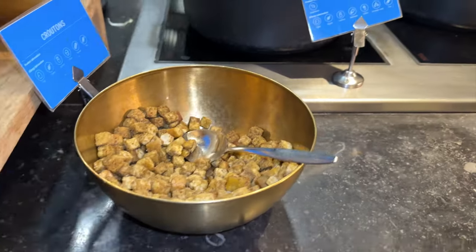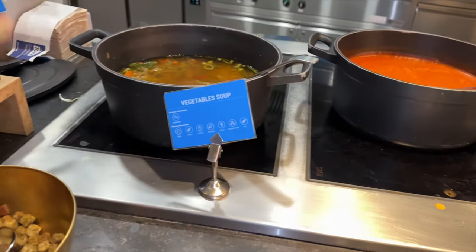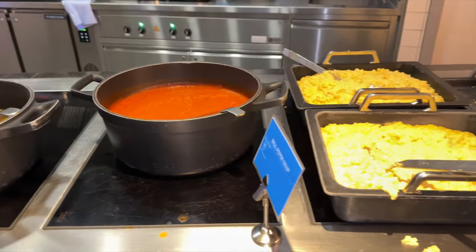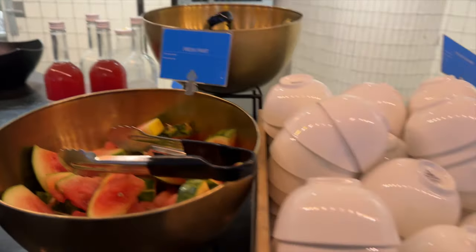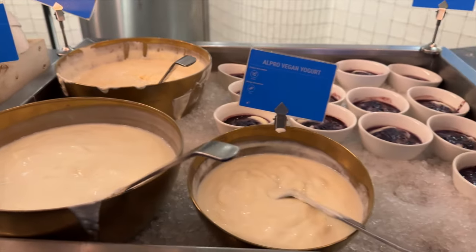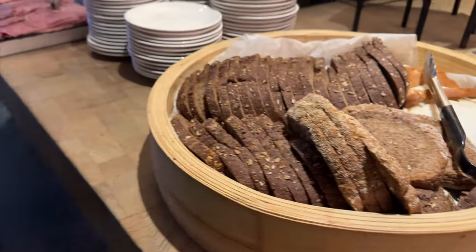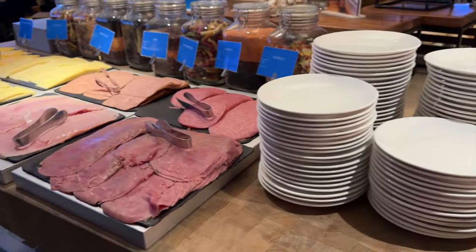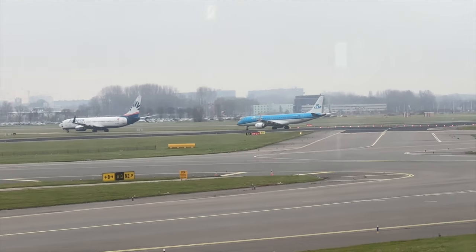The KLM lounge in Amsterdam is massive — and it was already packed at 9:30 in the morning. The food had great variety: they had breakfast, actual food, and lunch options. If you've never been to the KLM lounge or flown business class, this food is free, FYI. I checked out the food, did some flight-watching, and then we were already boarding for Nairobi.